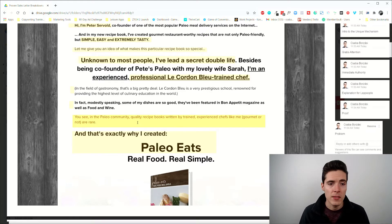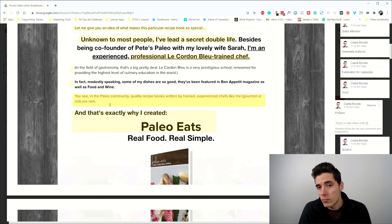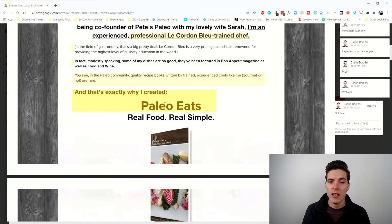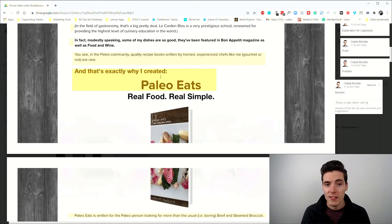After the intro, authority building, and teasing the unique mechanism, we're exposed to the problem: in the paleo community, quality recipe books written by trained, experienced chefs — gourmet or not — are rare. This negates all competing solutions and establishes why this book is unique. And that's exactly why the creator says he created Paleo Eats — boom, we already have the solution.